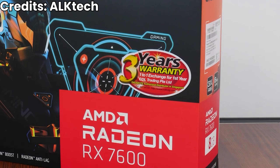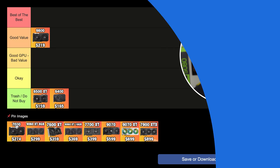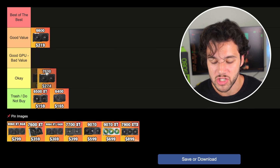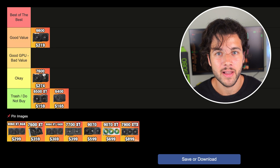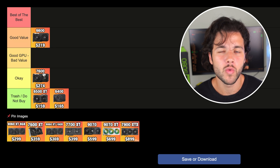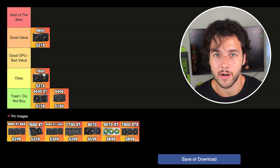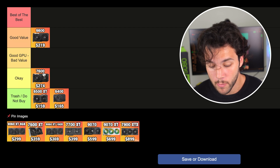The RX 7600, on the other hand, I wouldn't recommend buying. It's too expensive for the level of performance it provides at $275 with 8GB of VRAM — nothing special. It's not the worst graphics card out there, and if you already have it you'll have a decent experience. At 1080p you will be playing games like Red Dead Redemption 2 or GTA V faster than the RX 6600, but the price is too high. So if you're building a new system, I wouldn't recommend buying it.